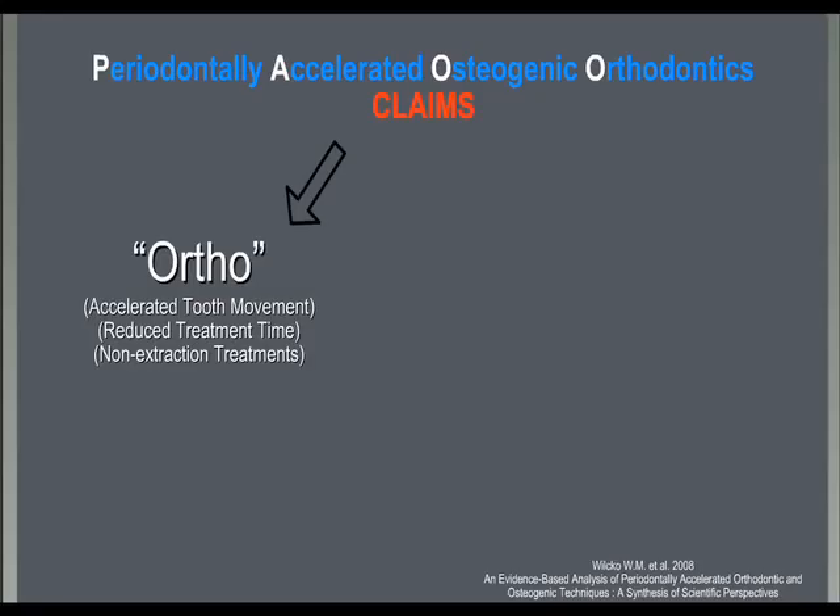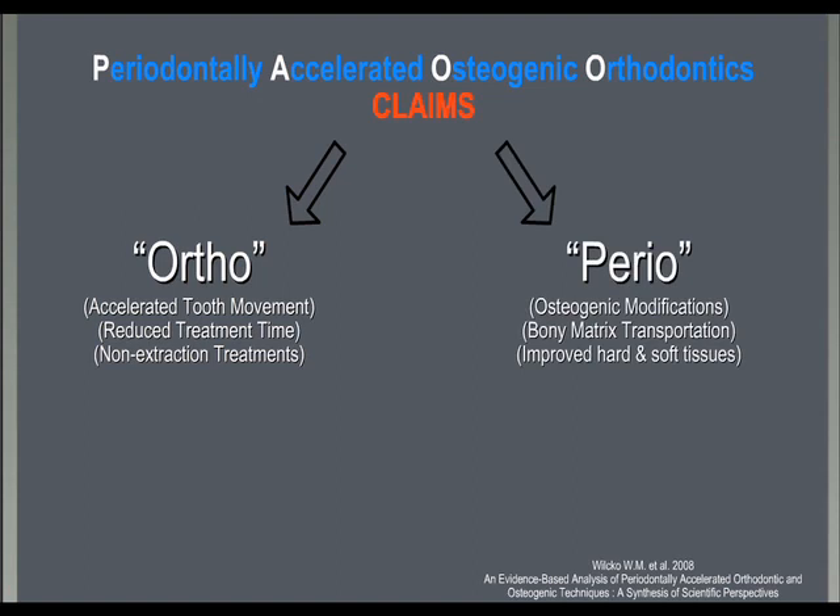The claims of this technique were, on one side, accelerated tooth movement and reduction of the total treatment time, and on the other side, osteogenic modification with transportation of the bony matrix and a final improvement of hard and soft tissue support of the teeth treated with orthodontics, and an increase of the short- and long-term stability of the orthodontic treatment.